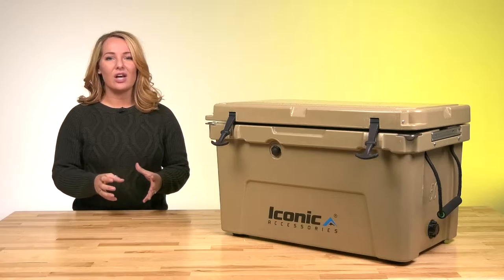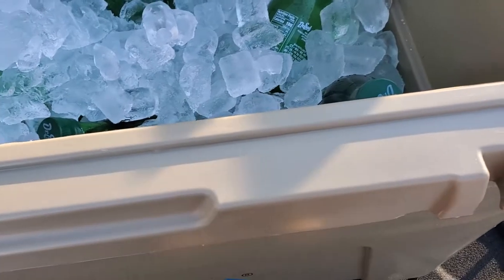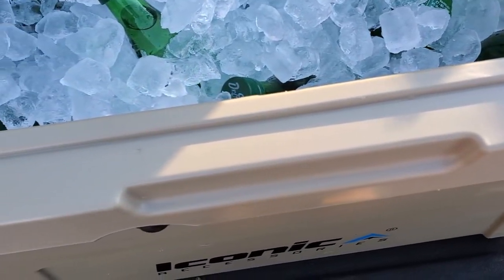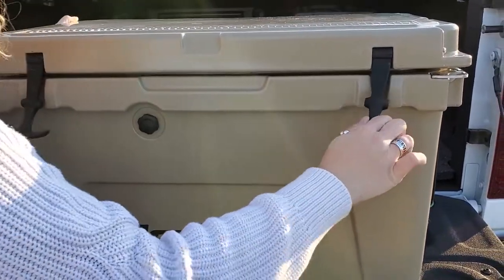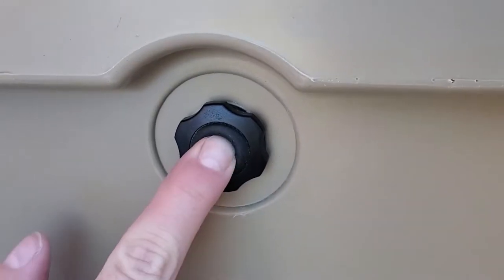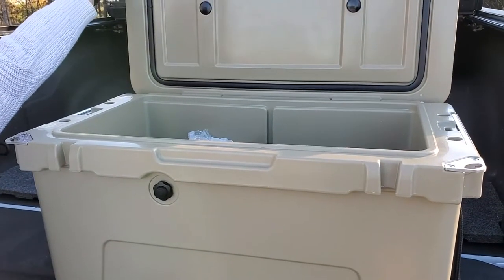The Iconic Glacier Lock series of hardshell coolers features a 2-inch thick insulation layer that keeps ice for 5-7 days for the 50-quart and 7-10 days for the 70-quart. With a built-in vacuum release valve, you can easily access your supplies without having to release the drain plug to relieve negative pressure inside the cooler.